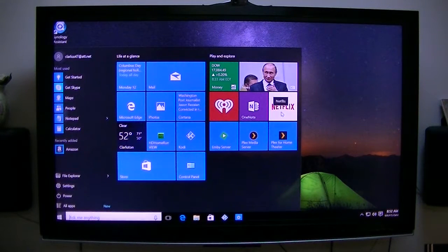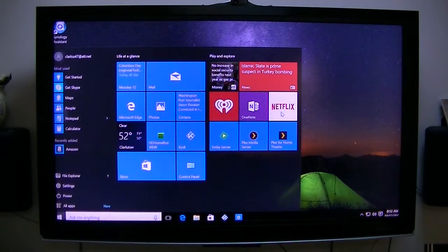Netflix plays very well. It plays in HD, high definition, and I also get surround sound from it.